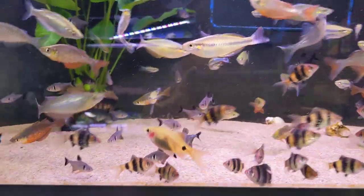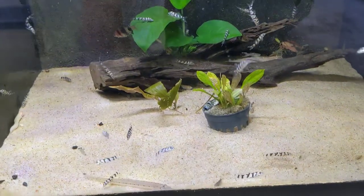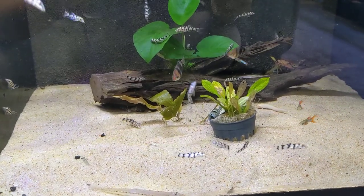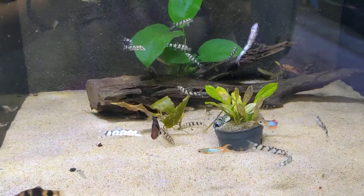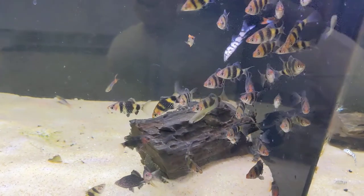Moving on, we have yo-yo loaches here — yo-yo botias — great at eating pest snails. We have some more black ruby barbs here.